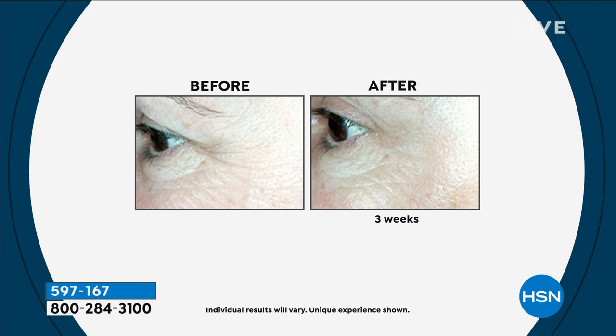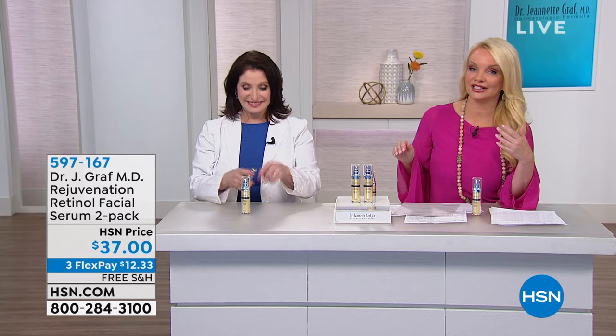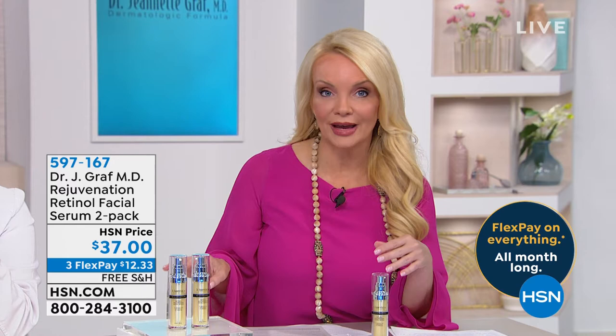Look at this one in three weeks. In the before, you can literally count those lines going from the corner of the eye up to where her eyebrow would be. The position of her eyeballs and pupils is equal in both photos. Think about what it must be like to put eyeshadow on in the before — we see hooding, which is excess skin from the brow to the eyelid. Look at the hooding after three weeks. Even if you already have skincare you love, this is going to be a perfect addition. Dr. Graff is one of the most quoted experts in magazines and on TV.